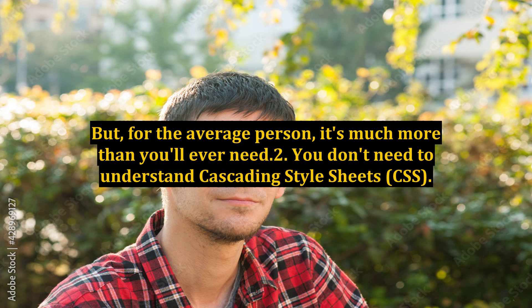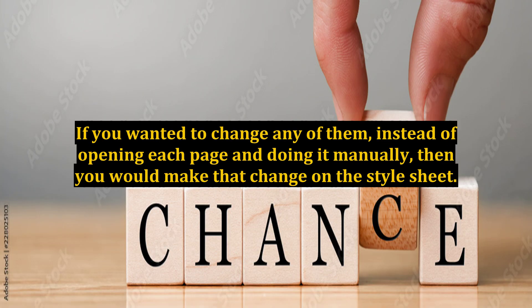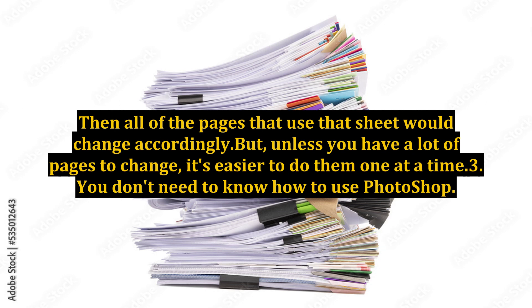Number 2: You don't need to understand Cascading Style Sheets, CSS. This is a program that enables you to create a template for all of your webpages — for example, you could include code that gives each page a particular look: background color, font, font size, etc. If you wanted to change any of them, instead of opening each page and doing it manually, you would make that change on the style sheet and all pages using that sheet would change accordingly. But unless you have a lot of pages to change, it's easier to do them one at a time.